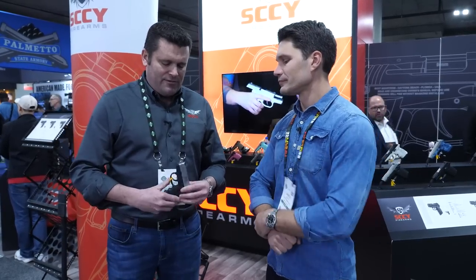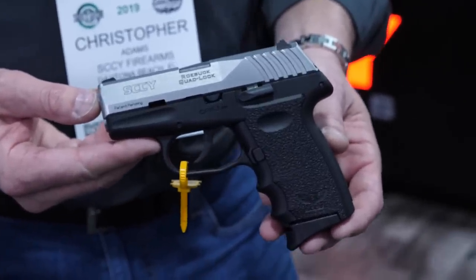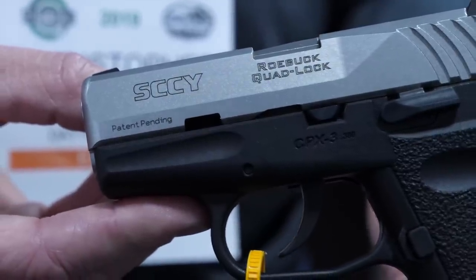What do we have this year? We have the patented robot quad lock on the Sky CPX3. It's a long time coming. There's nothing like it in the market — you can walk around SHOT Show and you won't find another compact double stack 10 plus 1 380.